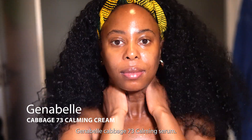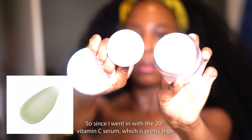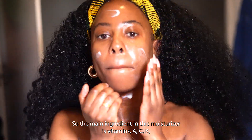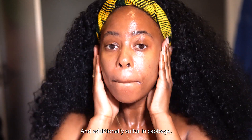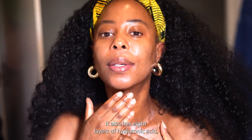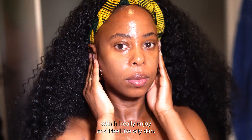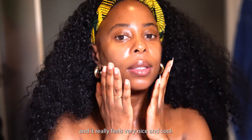My moisturizer of the day is this Janabelle Cabbage 73 Calming Serum Cream. Since I used the 20% vitamin C serum, which is pretty high, I wanted a calming moisturizer — which is why I picked this cabbage calming cream. The main ingredients include vitamins A, C, and K, and antioxidants that protect the skin from free radical damage, plus sulfur from cabbage which is proven to improve blemishes and dark spots. It also has eight layers of hyaluronic acid to lock in moisture and replump the skin. It has a light, creamy texture suitable for oily and normal skin too, leaving a subtle glow and feeling cool and soothing.